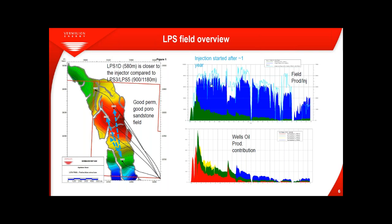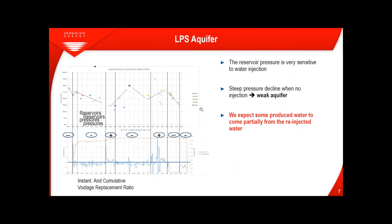Looking at the history of production and injection: oil production in green, water in blue, and the blue line is injection. Injection started around one year after production. Regarding the aquifer, you can see the evolution of pressure in the field over time along with the voidage replacement ratio. Each time we are not injecting much, the pressure decreases significantly. The reservoir is strongly dependent on injection and we have a weak aquifer, so we expect some produced water to come partially from re-injected water.